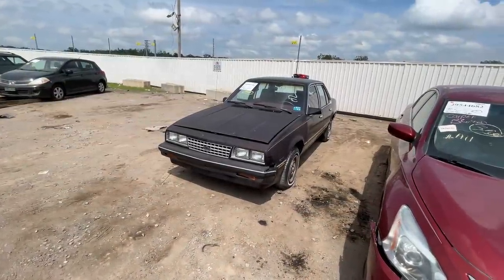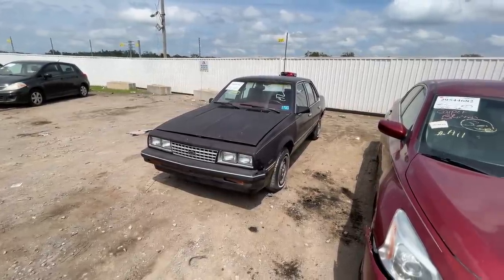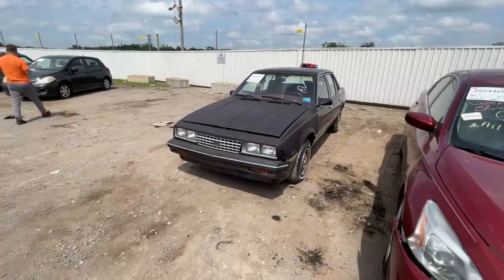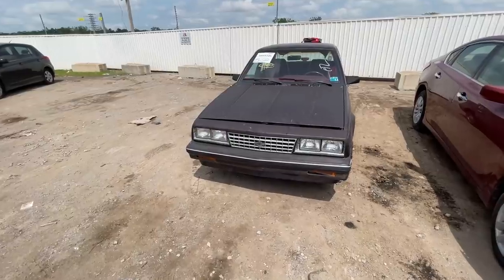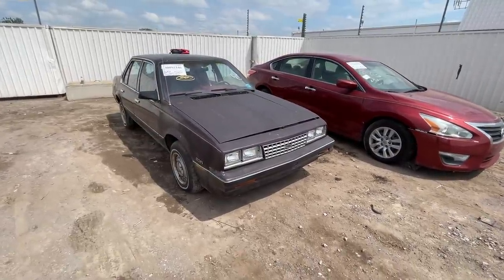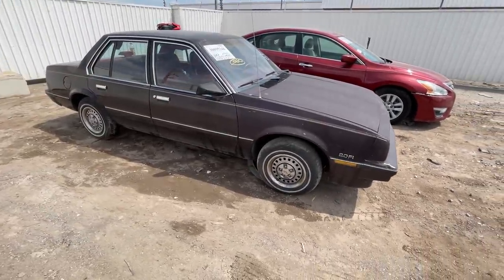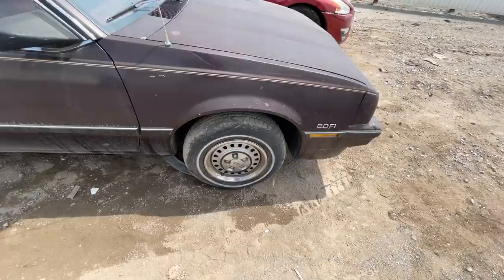Before everybody starts laughing at this car, let me tell you — she's a little trooper. This car may only have 45,000 miles on the clock. It was listed as a run-and-drive, and it's a dealer-only car, meaning the general public can't bid on it. I won the bid for $375 — out the door it cost me $550. The body is in pretty good condition.